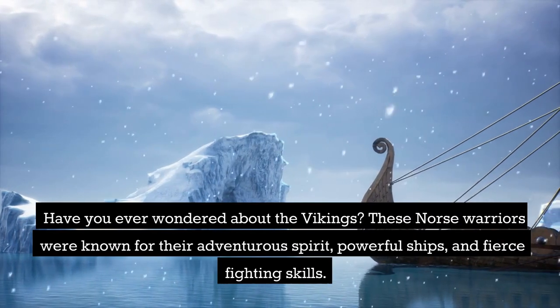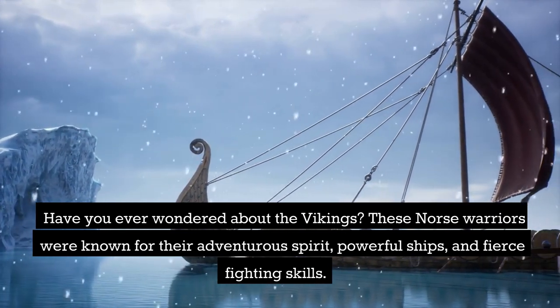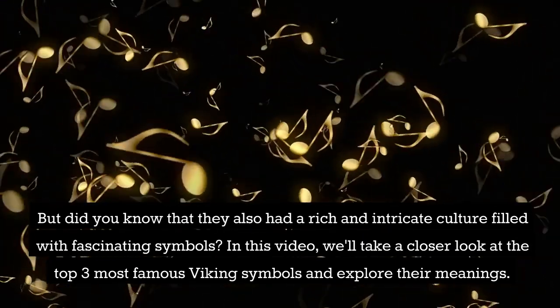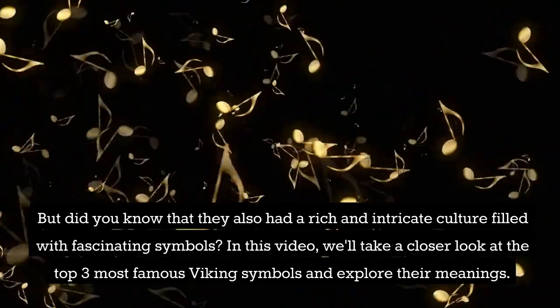Have you ever wondered about the Vikings? These Norse warriors were known for their adventurous spirit, powerful ships, and fierce fighting skills. But did you know that they also had a rich and intricate culture filled with fascinating symbols? In this video, we'll take a closer look at the top 3 most famous Viking symbols and explore their meanings.